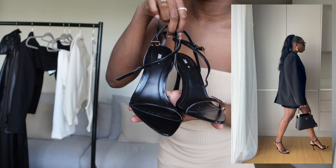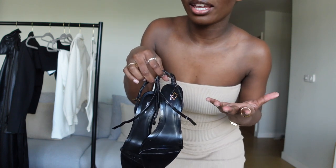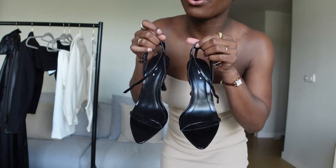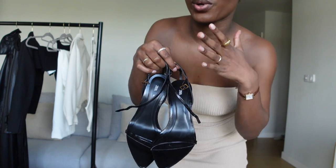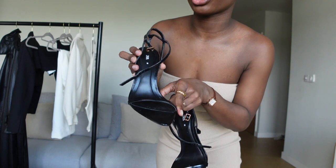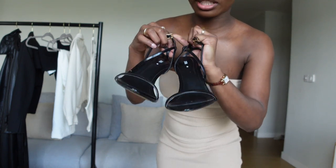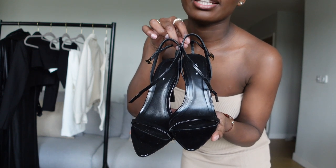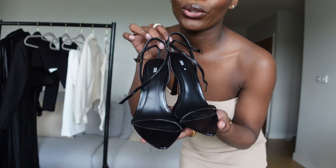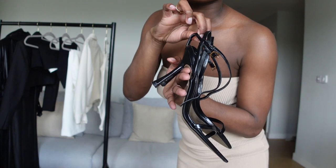I bought these cute black heels from Zara. I don't own any black heels and I don't know what took me so long, but I found the perfect pair. I love how simple they are — perfect with a black dress. The height is not too high, just right, and they have a pointy shape at the front. I got them in size 38. They were £49.99 but are now on sale for £25.99, so go and run to get them!